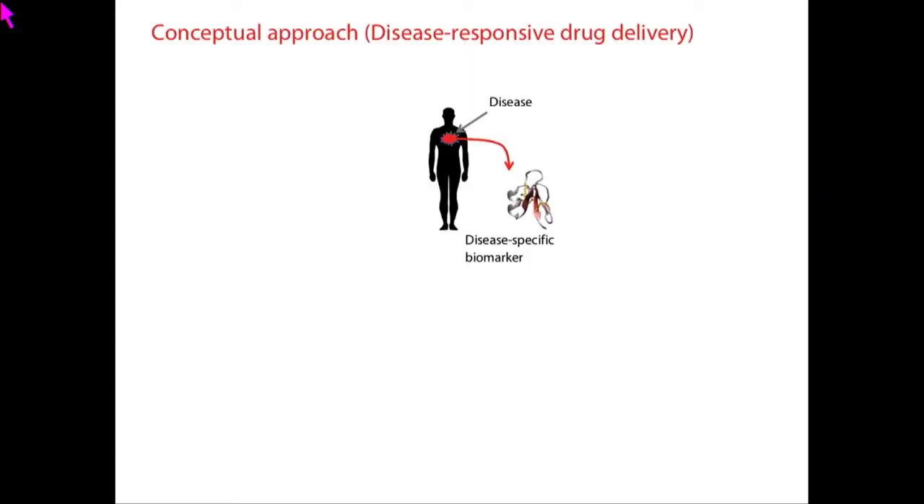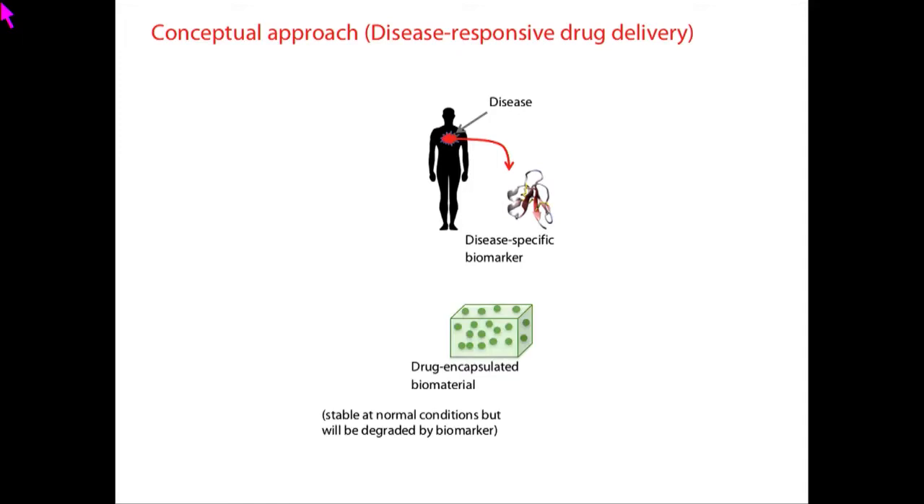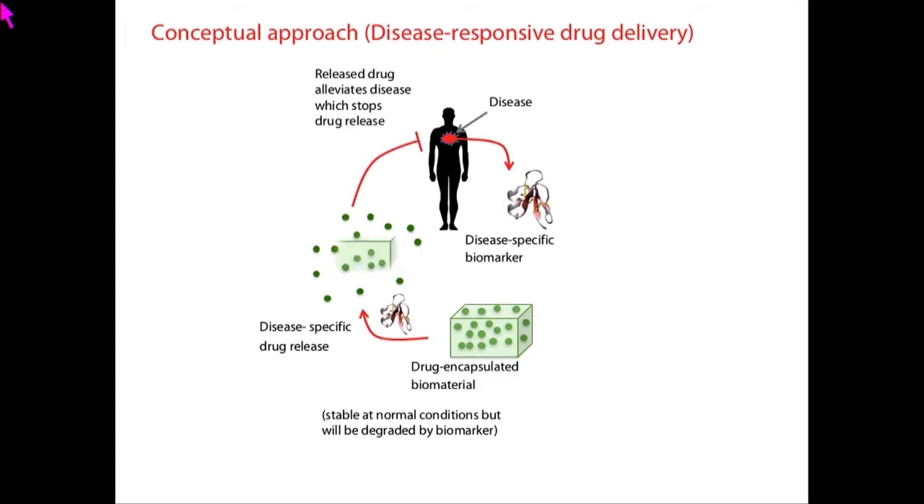This is only possible when the level of inflammation controls the release of the drug. That's the overall concept of what we have been developing. For example, you identify a specific biomarker that is overexpressed at the time of disease — a cytokine, protein, enzyme, peptide, and so on. Under normal conditions it isn't expressed, but when disease comes it should be overexpressed. You then develop an implantable drug delivery system: in the absence of the biomarker it doesn't release the drug, but when disease occurs and the biomarker appears, it triggers drug release. The released drug alleviates the disease, stopping biomarker production and thus stopping drug release.